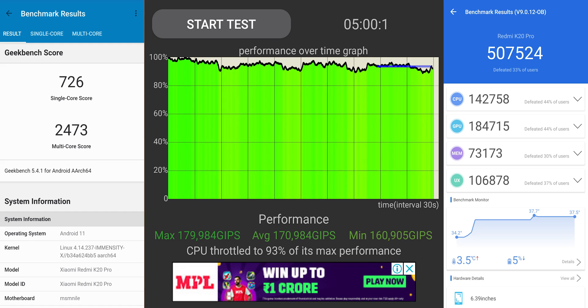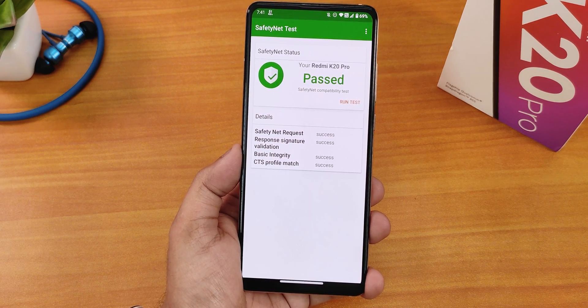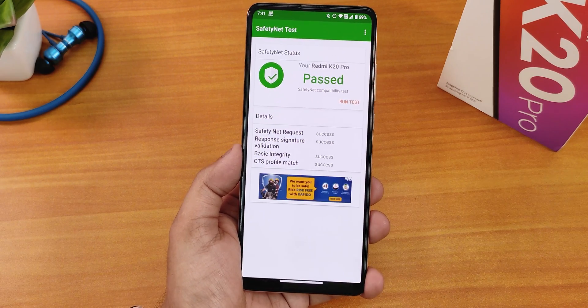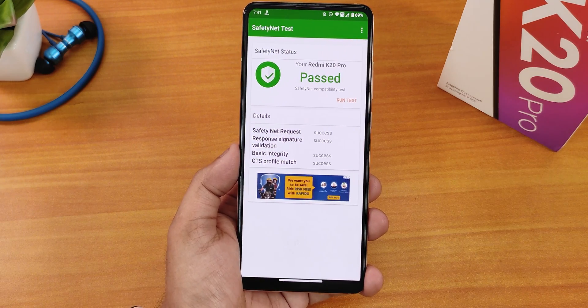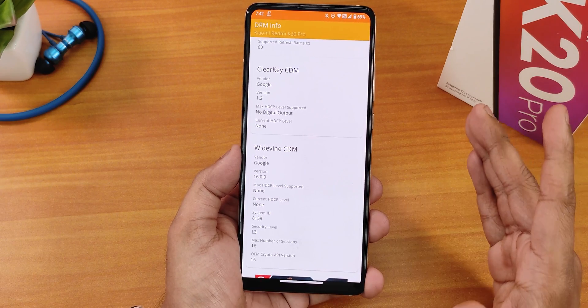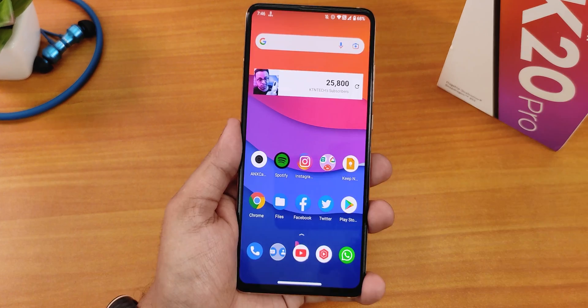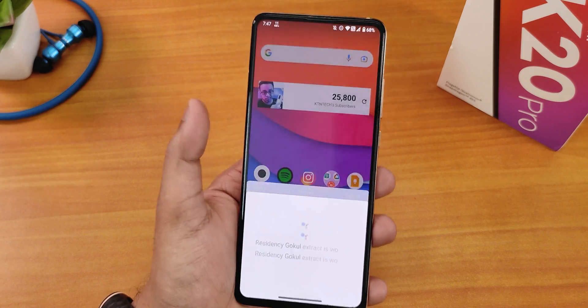Here are the AnTuTu and Geekbench scores of this ROM along with a CPU stress test. Talking about SafetyNet, it passes the SafetyNet test right out of the box, and with Magisk and Magisk Hide installed it also passes — so banking apps are not a problem. Regarding DRM info, if you haven't broken it, it should be L1 for you, but since I have permanently broken DRM certification it shows L3.